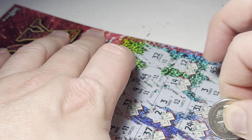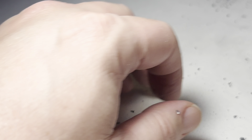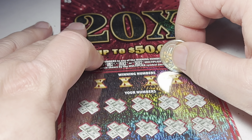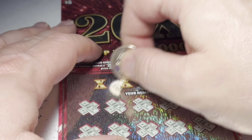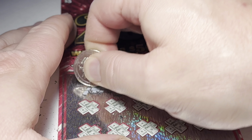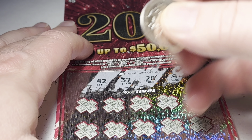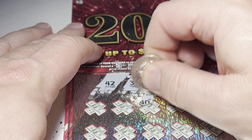All right, let's get the next one up — see if we can go back to back here. Winning numbers are 9, 28, 37, 42. Got a 6, 27, 27, 40.